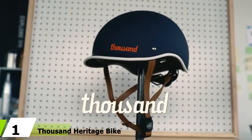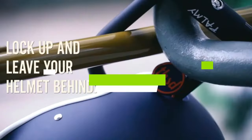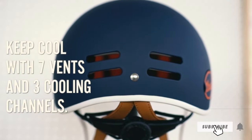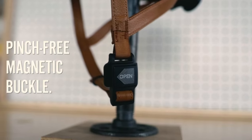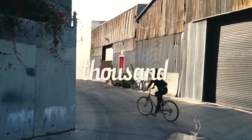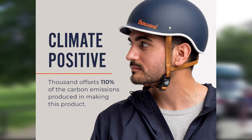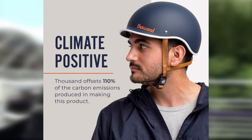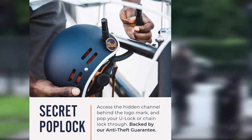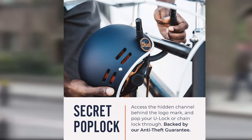At number one, dominating the top position, is the Thousand Heritage bike helmet. Look stylish while comfortably commuting to work with this minimalist helmet — a bike helmet you'll actually want to wear. The founder designed it with safety and style in mind, featuring Thousand's patent-pending Pop Lock to easily lock the helmet to your bike, an adjustable dial fit system, a magnetic buckle for a snug fit, seven air vents, and three cooling channels. Adorned with vegan leather straps, it comes in an array of colors including red, mint, rose gold, gray, and more. That's all for today — subscribe and hit the bell button for upcoming video notifications.